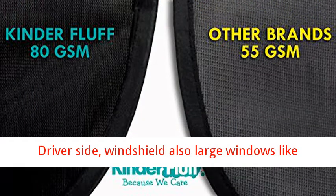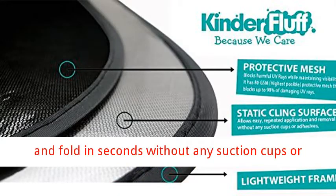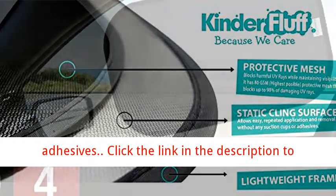Fits the driver's side windshield, and also large windows like SUVs and minivans. 20x — car window shades install and fold in seconds without any suction cups or adhesives.